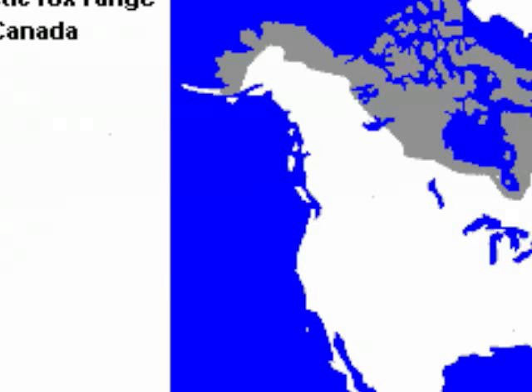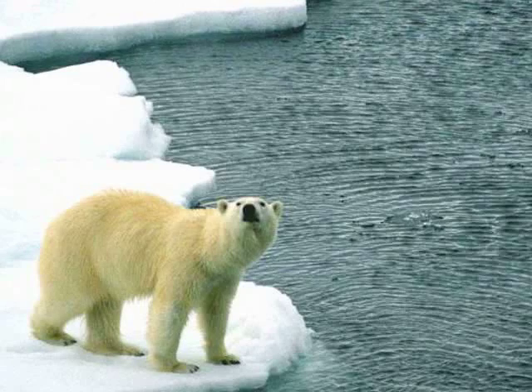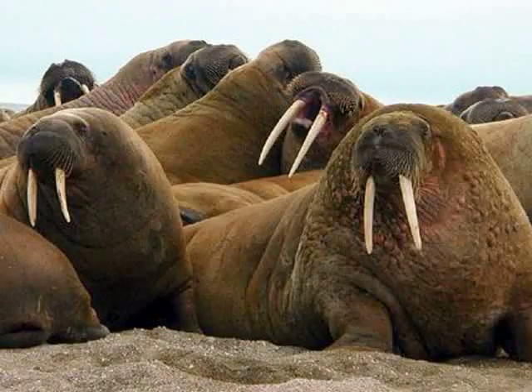Here's the range of the polar bear — way up in the Arctic where it's gray. Here's a polar bear on Arctic sea ice, just looking for a meal.